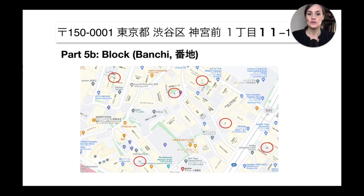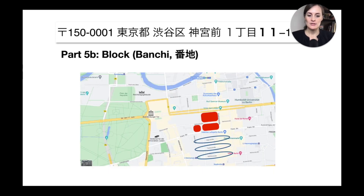Within the chome you have different blocks — we all know 'blocks' from the US, like 'what block is this on?' In Japan, blocks identify the areas between streets. This is where it gets really interesting and different from Western-style addresses, because when you look at Google Maps more closely, you'll notice that the streets don't have names. Here and there a street has a name like 'Takeshita-dori,' and in some cities there are names, but usually streets don't have names.